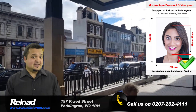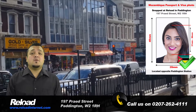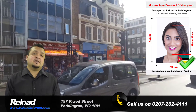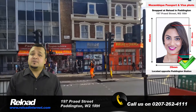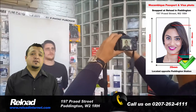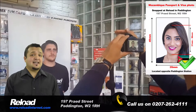We take hundreds of passport and visa photos every single week, and all of them are guaranteed to pass when you submit them with your application to the embassy. We have a team of experienced photographers that will capture your photo using the correct background and lighting requested by the Mozambique High Commission.